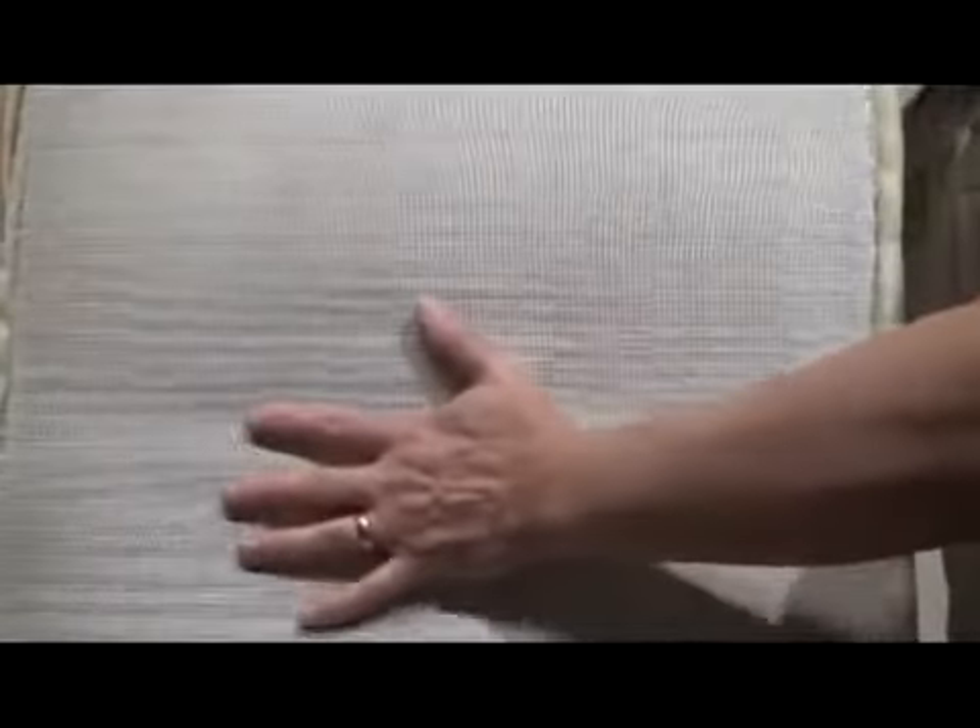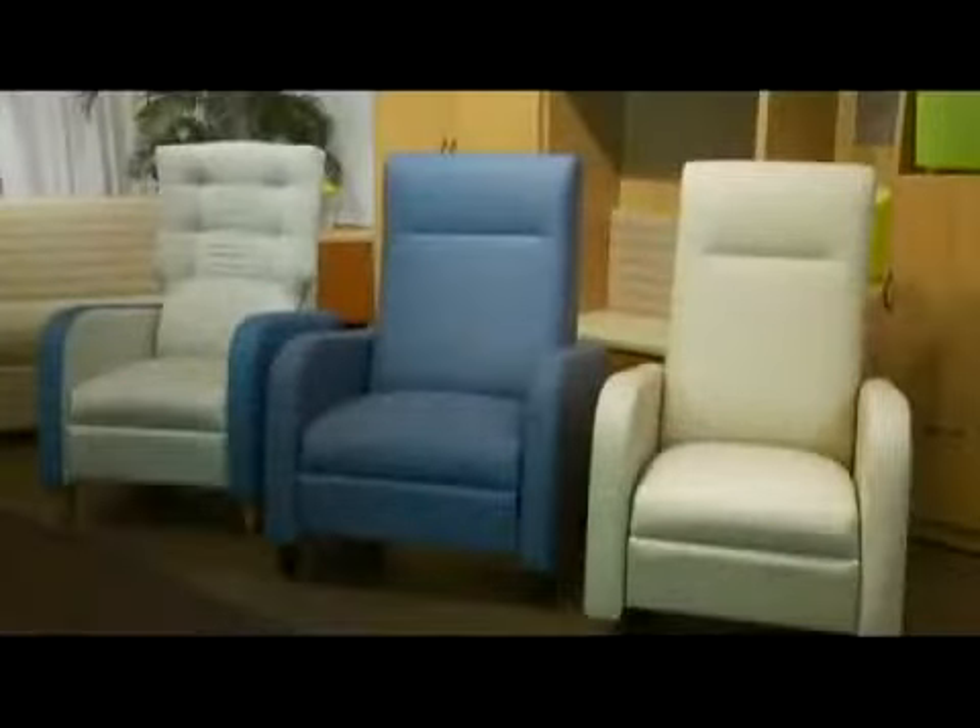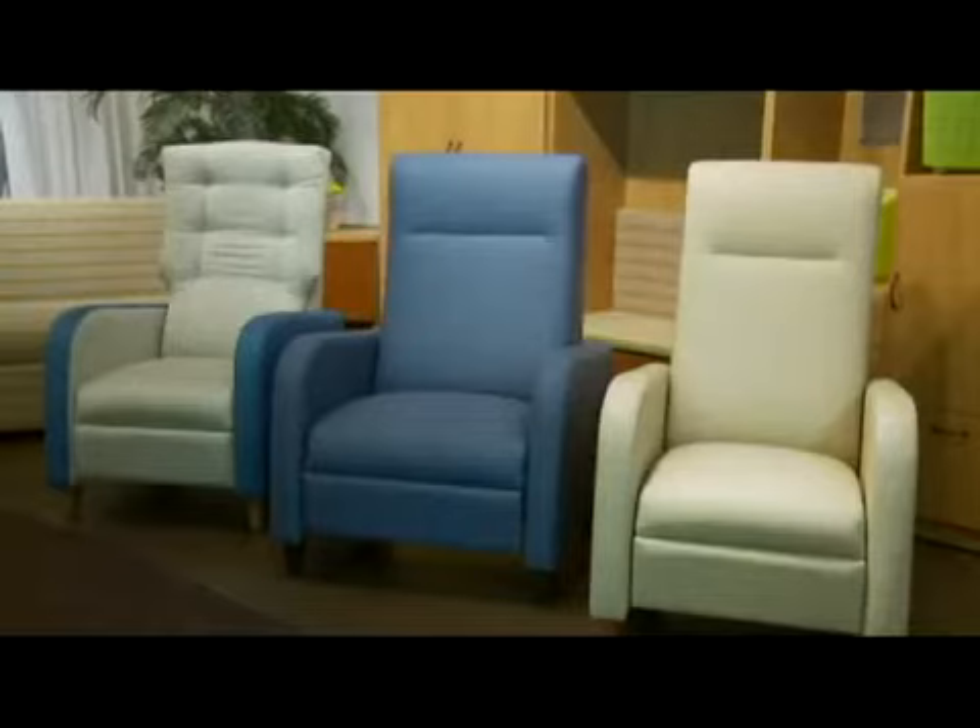A sinuous wire spring suspension in the seat and flexible webbing in the back, combined with high-density foam, deliver both long-term durability and patient comfort. The Haley comes standard with hardwood legs offered in 12 standard finishes.